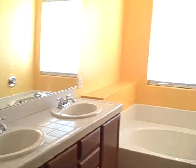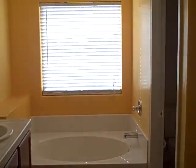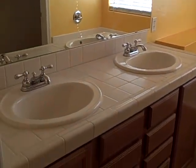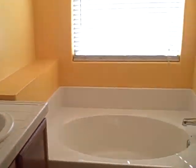Master bedroom here. Bright. Single shower, garden tub. Upgraded cabinets in here matching the kitchen. Good sized walk-in closet.